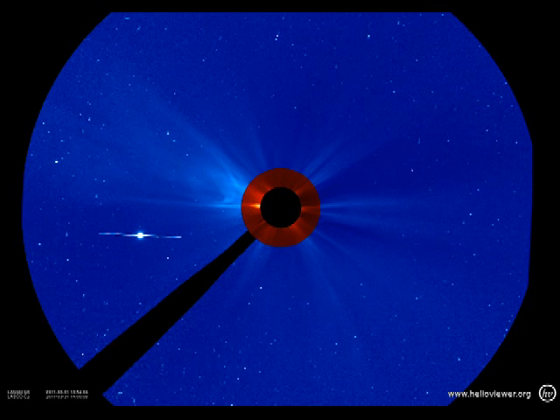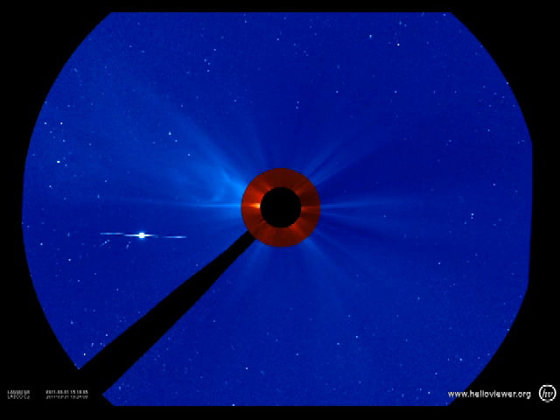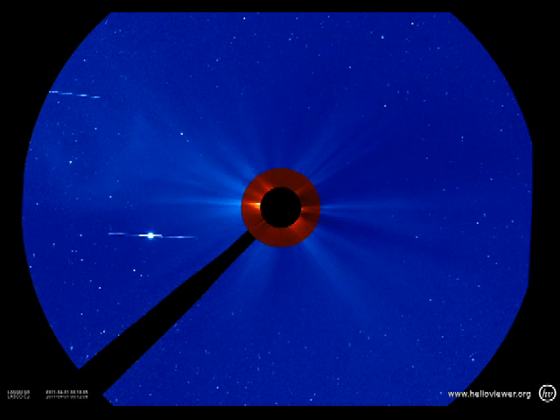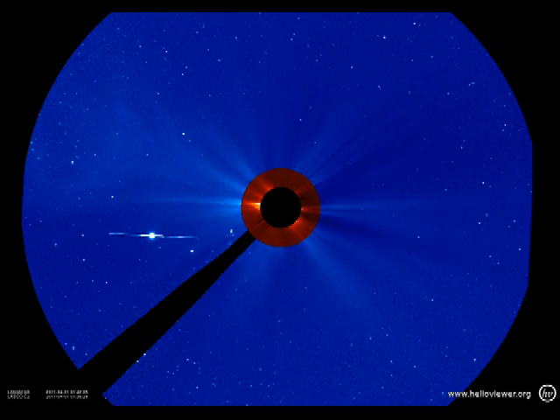The SOHO coronagraph shows two CMEs. The first is the remnant of the CME that we saw late yesterday. The second one is a new one in the southwest, probably from Region 1176.